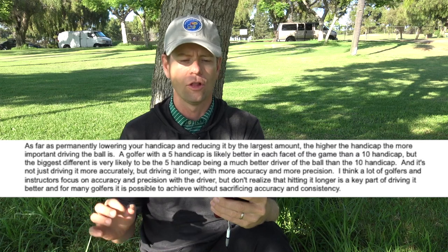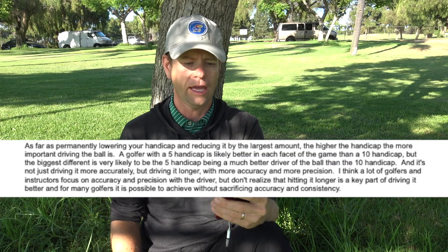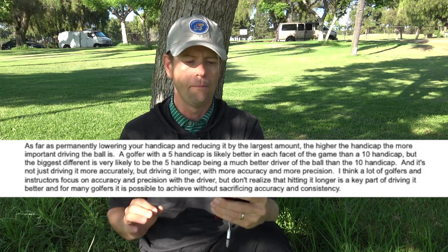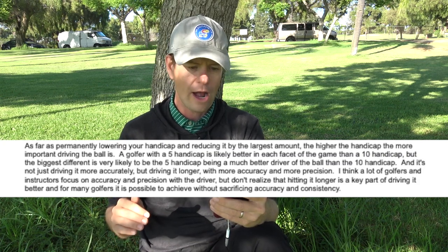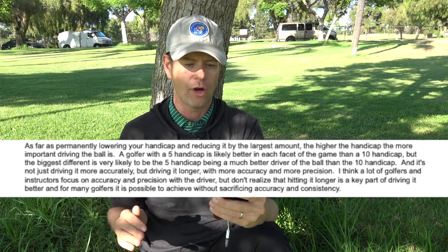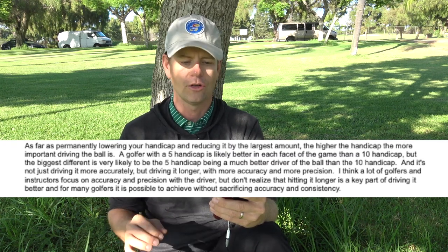Richie continues: 'As far as permanently lowering your handicap and reducing it by the largest amount, the higher the handicap, the more important driving the ball is. A golfer with a five handicap is likely better in each facet of the game than a ten handicap, but the biggest difference is very likely to be the five handicap being a much better driver of the ball. And it's not just driving it more accurately, but driving it longer with more accuracy and more precision. I think a lot of golfers and instructors focus on accuracy and precision with the driver, but don't realize that hitting it longer is a key part of driving it better — and it is possible to achieve without sacrificing accuracy and consistency.'